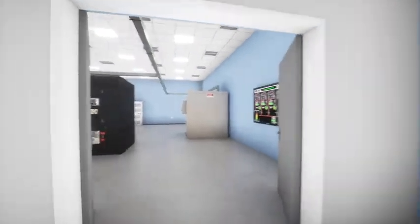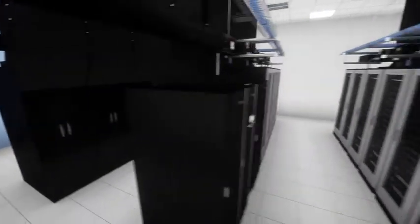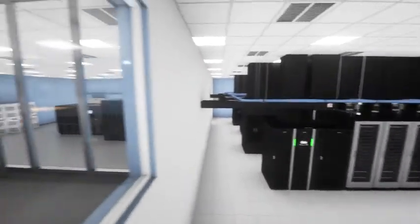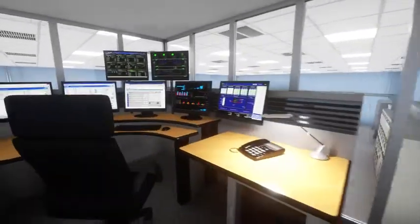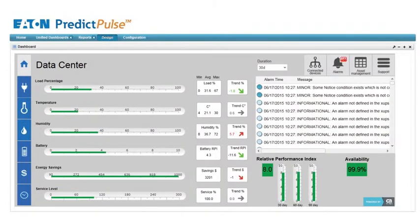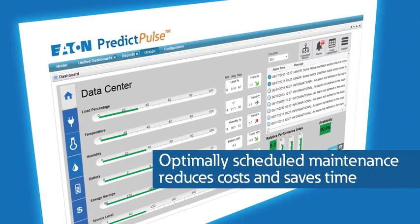Today's gray space is more integrated than ever, making data center monitoring critically important. As the first cloud-based analytics service for data center infrastructure to predict the failure of power components, Eaton's Predict Pulse Insight provides real-time status information and changes UPS service from reactive to proactive.